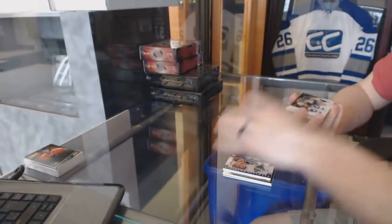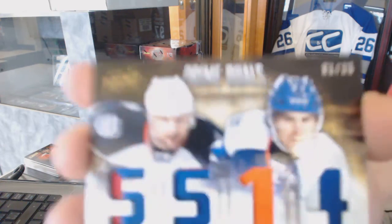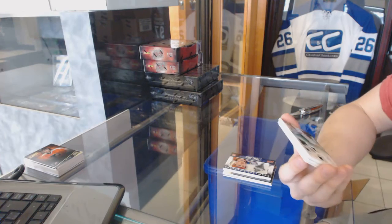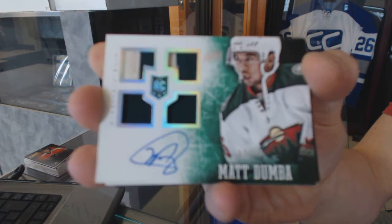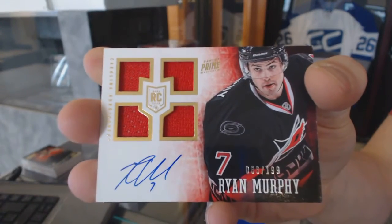Dual-player quad patch number 1 of 25 between the Rangers and Islanders, Rick Nash and John Tavares. We've got a rookie jerseys prime autograph number 7 of 50 for the Minnesota Wild, Matt Dumba. Quad jersey rookie autograph number to 199 for the Carolina Hurricanes, Ryan Murphy.